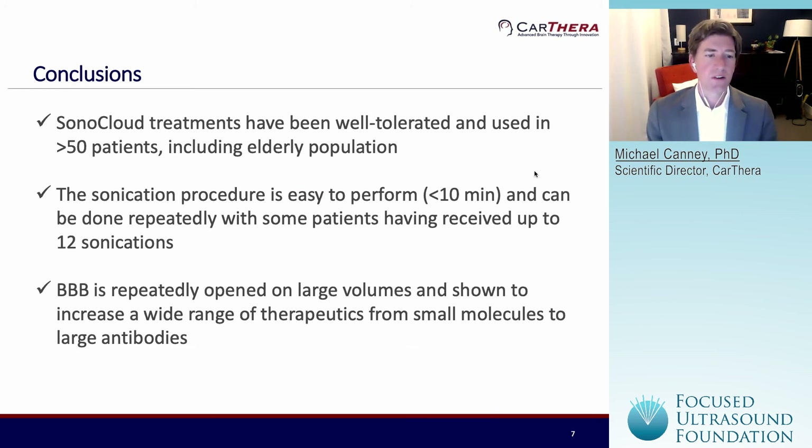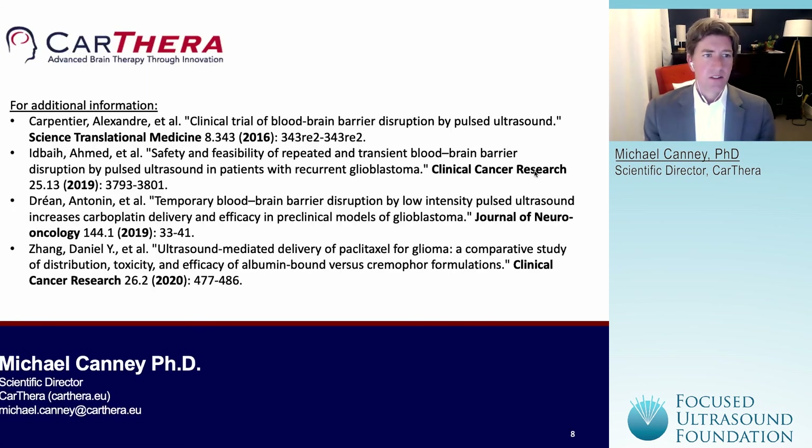We know we can use the Sonocloud with a wide range of different drug therapies. We're currently using three different drug therapies in GBM: carboplatin, abraxane, and temozolomide. Within this webinar, we'll hear about the potential to use it with many other combination therapies. For additional information, please refer to our recent publications highlighted here — the first two are the clinical results of the Sonocloud 1, and the next two are preclinical work done in Paris and in Chicago exploring these drug therapies. I'm happy to answer any additional questions during this workshop, or please send me an email for additional info.